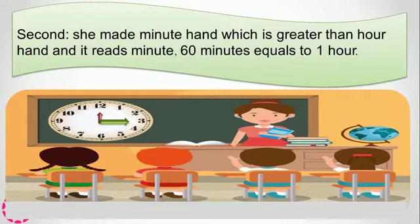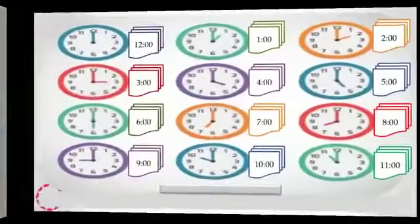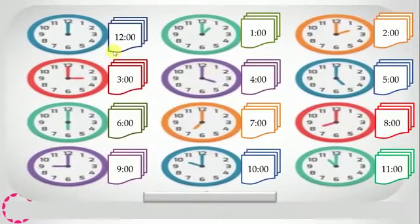60 minutes equals one hour. This is 12 o'clock. This is 3 o'clock because the minute hand is on 12 and the hour hand is on 3. This is 6 o'clock — the hour hand is on 6 and the minute hand is on 12. It's 9 o'clock — the hour hand is on 9 and the minute hand is on 12. It's 10 o'clock — the hour hand is on 10 and the minute hand is on 12.